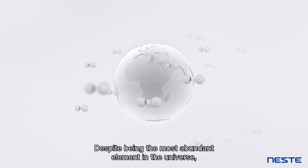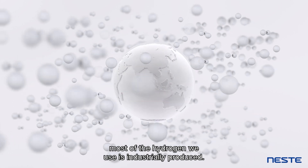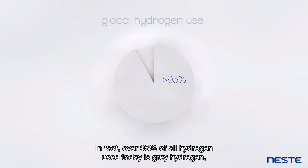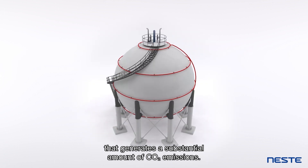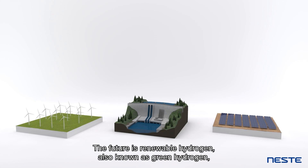Despite being the most abundant element in the universe, most of the hydrogen we use is industrially produced. In fact, over 95% of all hydrogen used today is grey hydrogen, made from fossil natural gas in a process that generates a substantial amount of CO2 emissions.